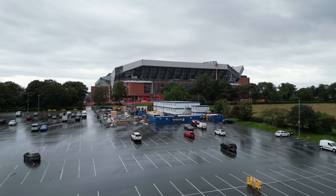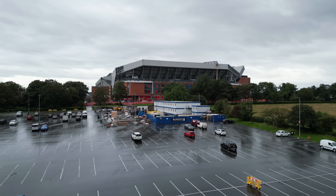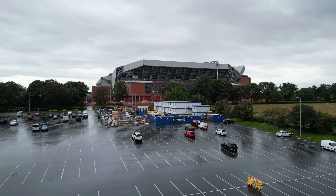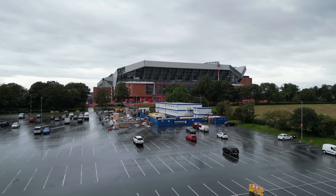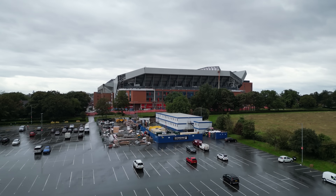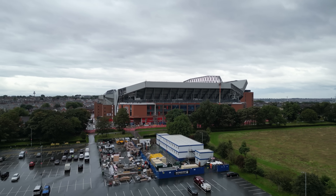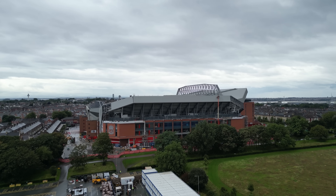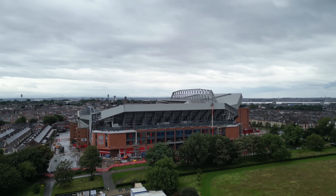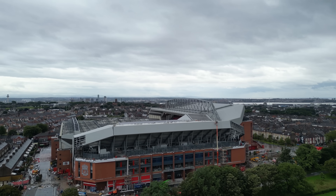Hi everyone, welcome back to the channel. It is Monday the 31st of July 2023, quite late on Monday — about half past seven. Got a little break in the weather, thought I'd get the drone up and have a look. That's not been here for a few days over the weekend. This video will go out on Tuesday morning as per normal, as my late night ones do.